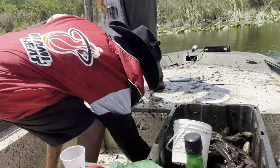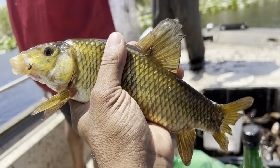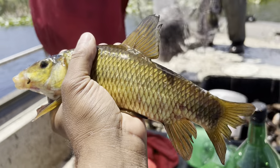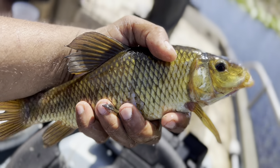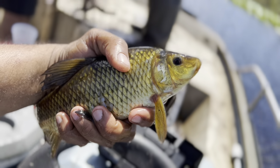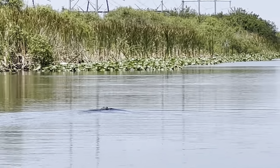Along with catching dozens of these invasive armored catfish, we stumble across a golden Asian carp. What is this fish doing out here in the Everglades? Carp out here too? 10 years of good luck. The Everglades is truly a majestic, magical place.